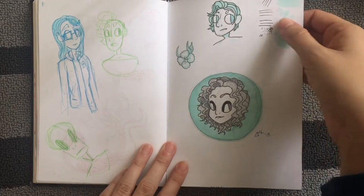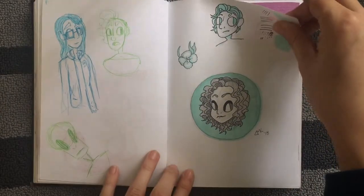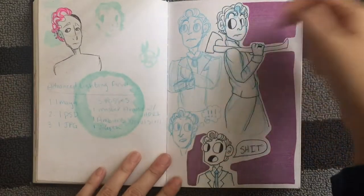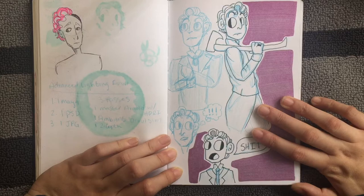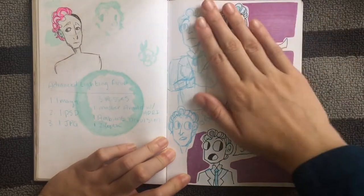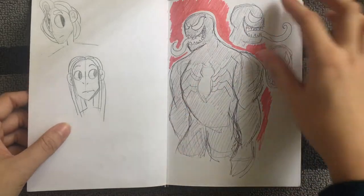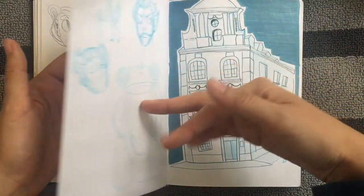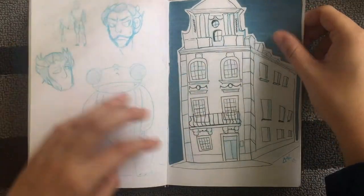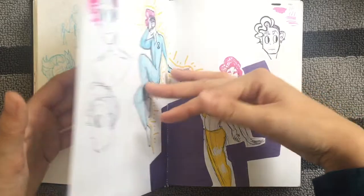Oh, I posted this for an Art Snacks challenge — Madame Leota. This was when I watched 'A Gentleman's Guide to Love and Murder' for the first time, so I have Monty Navarro. And then Venom — this was when Venom was going to come out; it hadn't been released yet. I started practicing some buildings off of Pinterest references.